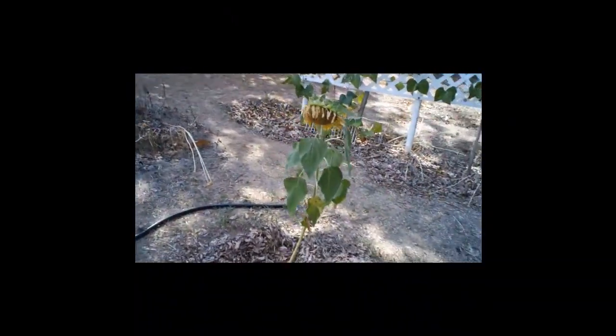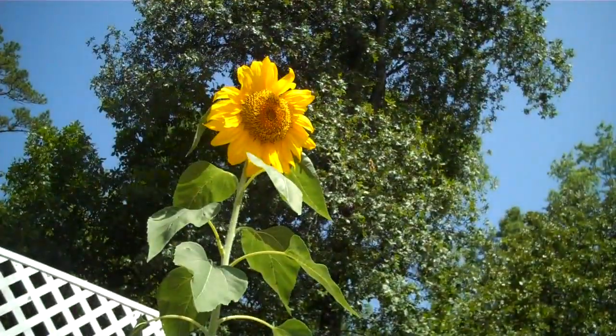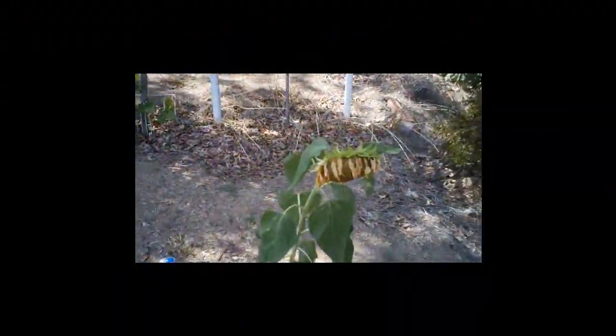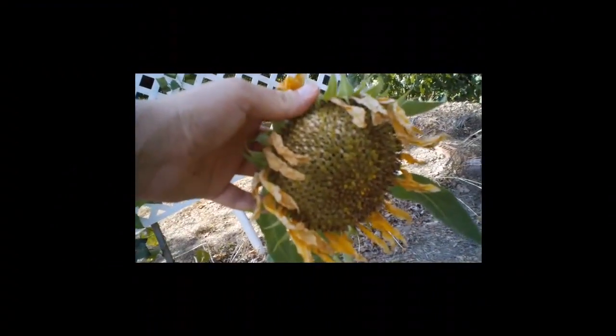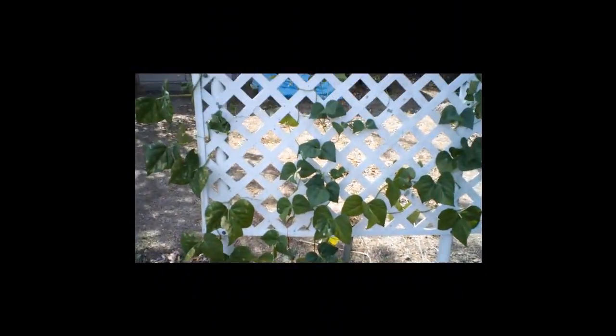Here's my son's sunflower plant. It's a runt but it did make a pretty sunflower. And now it's making seeds. There are some green bean vines, but I haven't seen a single green bean on them.